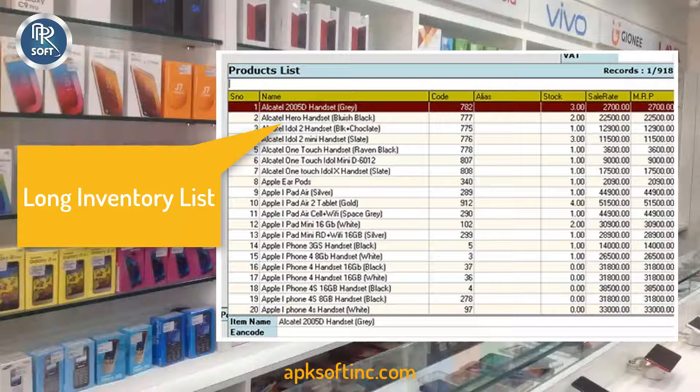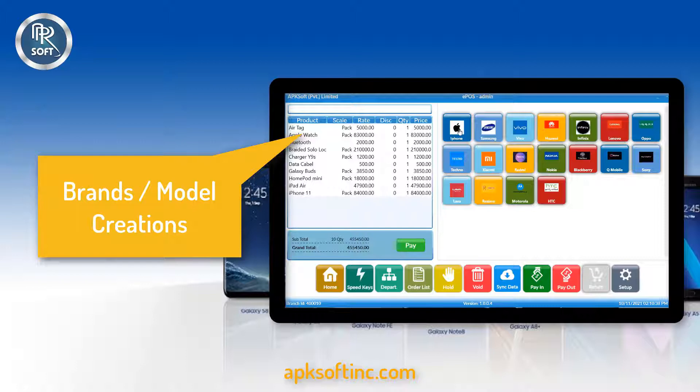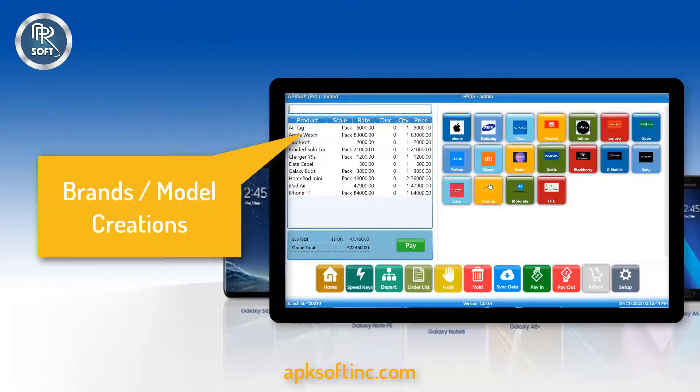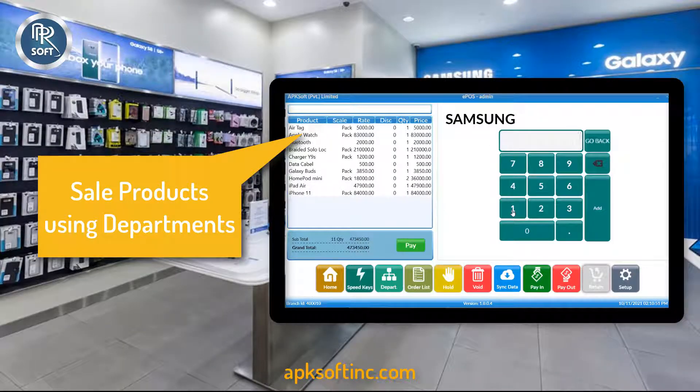Finding a product from a long inventory list is a headache. This software allows you to sell products using IMEI numbers, sell products using brand-wise items through speed keys, and sell products through departments.